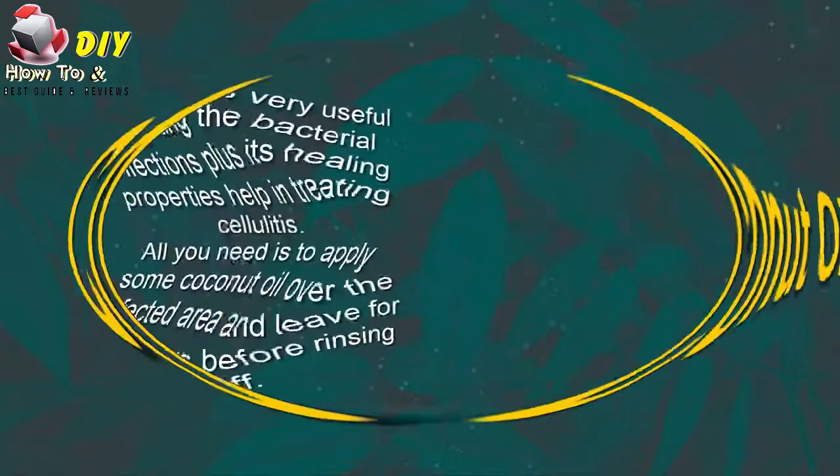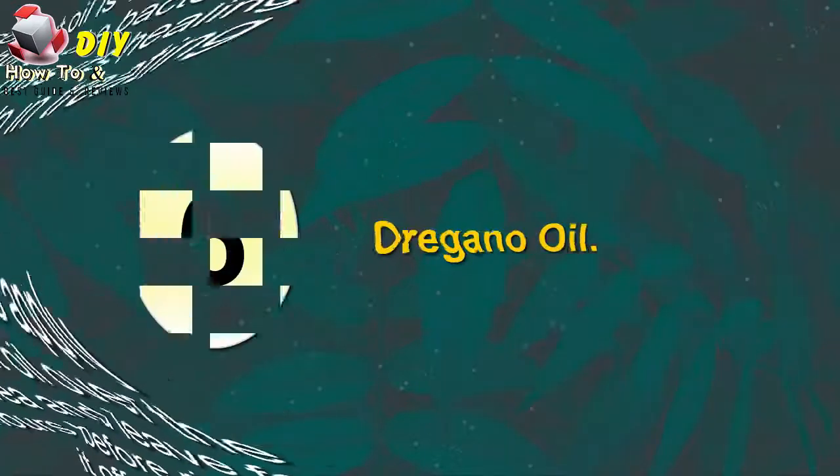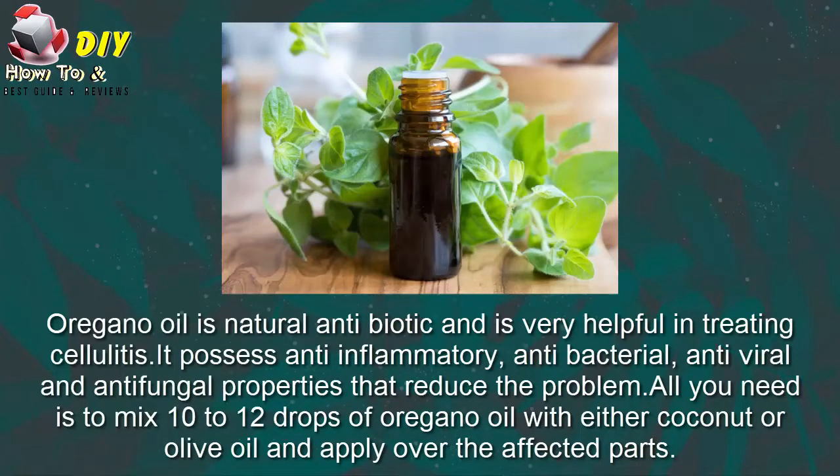Fifth, coconut oil. Coconut oil is very useful in fighting bacterial infections, and its healing properties help in treating cellulitis. All you need is to apply some coconut oil over the infected area and leave for a few hours before rinsing it off.